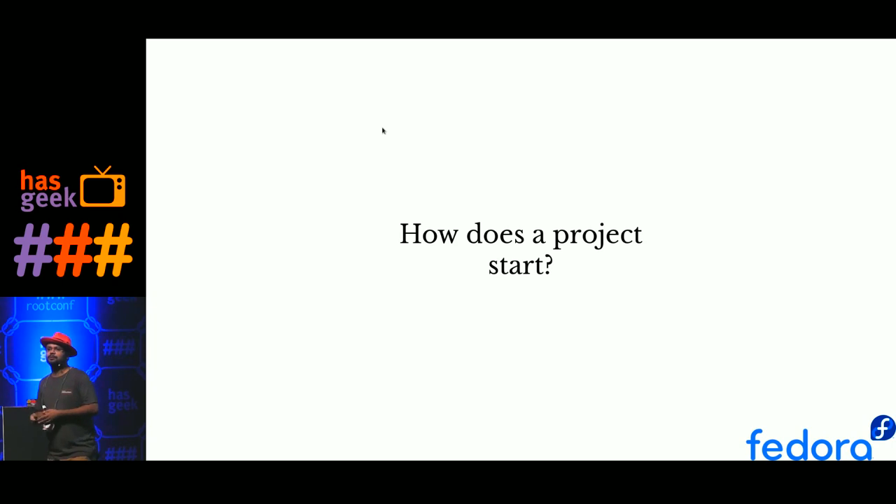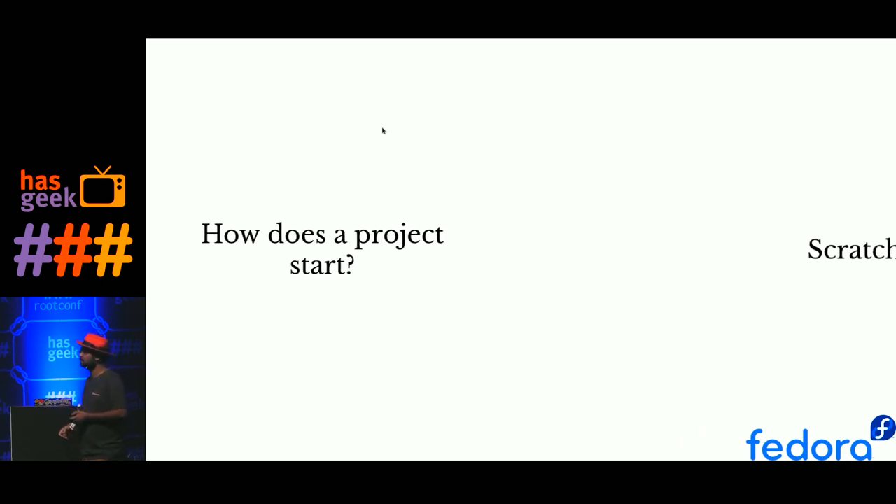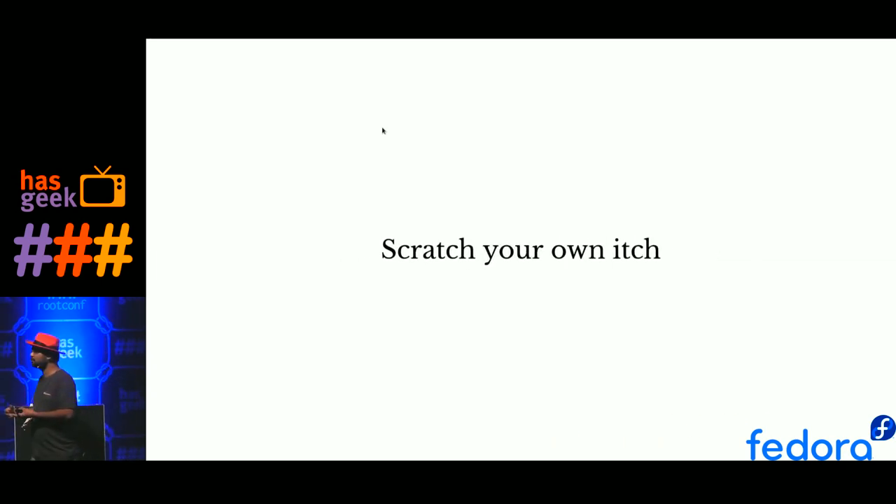Looking at the next question about projects: the way I was trying to solve my problem, I think many of you do the same thing. How many of you have any kind of pet project lying around on your laptop or in a corner of your server, which you use to help yourself in a certain part of your job? We all know how these projects start — the open source way: scratch your own itch. If you have a problem, you solve it yourself. That's how most projects start.